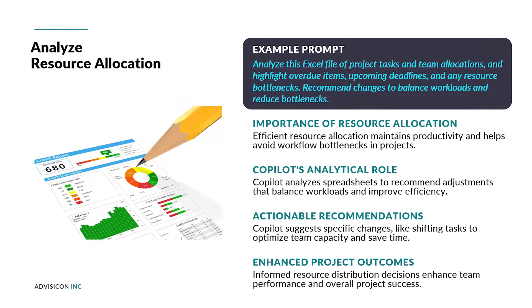Efficient resource allocation is essential for maintaining productivity and avoiding bottlenecks. Copilot can analyze spreadsheets and recommend adjustments to improve efficiency. The prompts shown here can identify imbalances and suggest actionable changes. For instance: Observation – QA team is over-allocated by 30%; Recommendation – Shift 2 test cases to dev team for automation; Efficiency gain – Estimated 12 hours saved per sprint. Insights such as these enable project managers to make informed decisions about resource distribution, enhancing team performance and project outcomes.